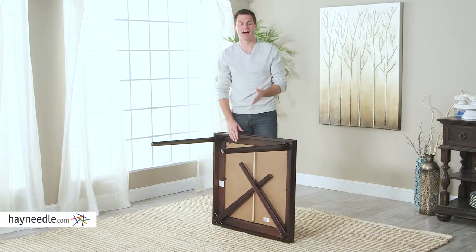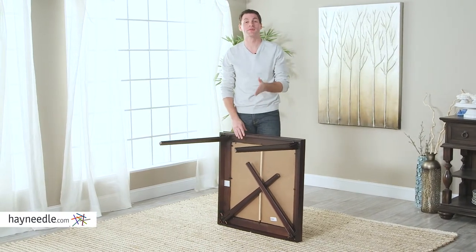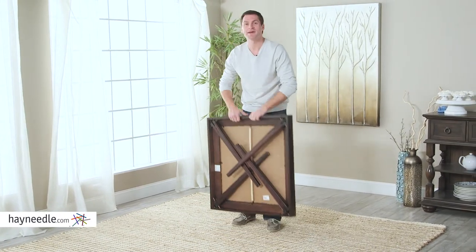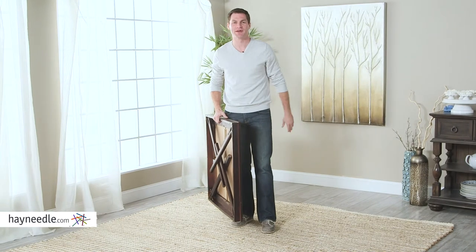No one will believe that the Costco 32-inch square premium folding table is just that, a folding table. When you're not using it, simply fold it up and take it with you or store it using minimal space.